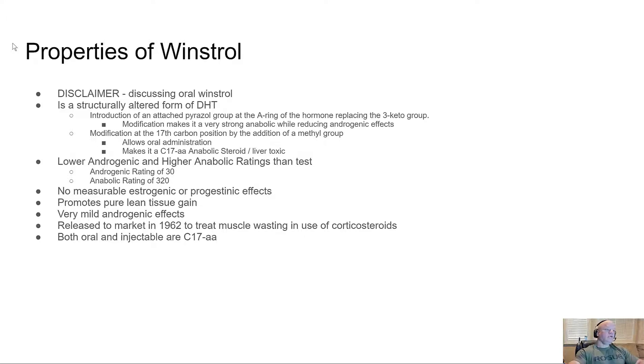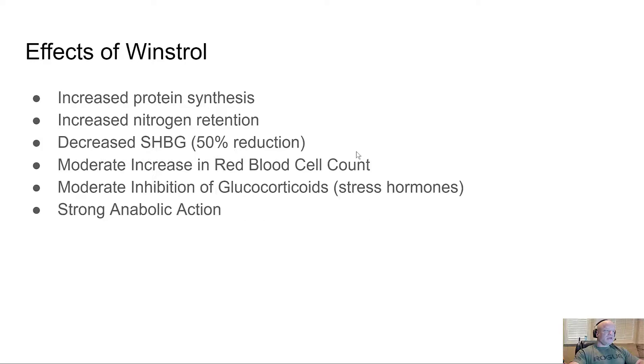Effects of Winstrol: increased protein synthesis like other steroids, increased nitrogen retention — this makes it very good for contest prep. It causes a decreased sex hormone binding globulin, with up to a 50% reduction noted in test subjects. There's also a moderate increase in red blood cell count, though I've never personally noticed that. It also provides moderate inhibition of glucocorticoids — stress hormones like cortisol — and a strong anabolic action.